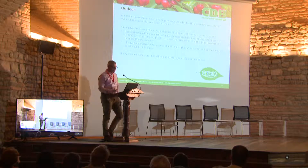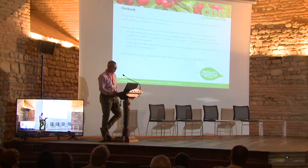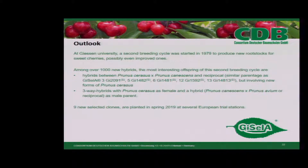At Giessen University, a second breeding cycle was started in 1979 to produce new rootstocks for sweet cherries — possibly even improved ones. Among over a thousand new hybrids, the most interesting offspring of the second breeding cycle are hybrids between Prunus cerasus and Prunus carnescens with reciprocal similar parentage as Gisela 3, 5, 6, 12, and 13, but involving new forms of Prunus cerasus. Three-way hybrids with Prunus cerasus as female and hybrid Prunus carnescens with Prunus avium or reciprocal as male parent are included. Nine new selected clones are planted in spring 2019 at several European trial stations to evaluate performance under different conditions across Europe.